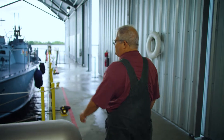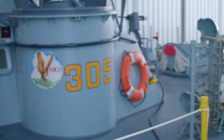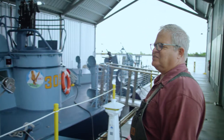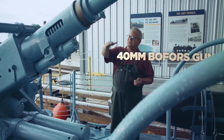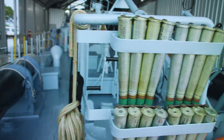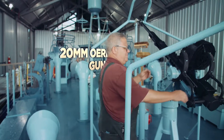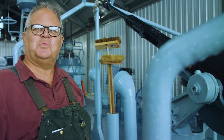This is PT-305. It was a Higgins built product, laid down in 1943. For their size, PT boats are one of the most heavily armed vessels in the Navy. Two men would man this — one controls the elevation and one rotation. These fire about 300 rounds a minute. They were actually designed by the Germans and licensed to almost every country in the world before the war.